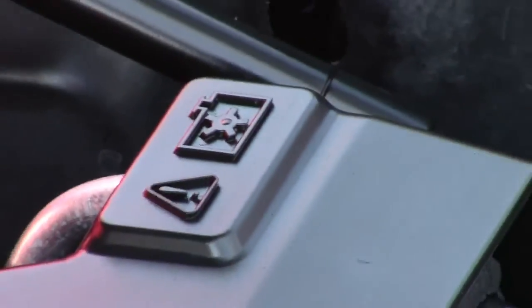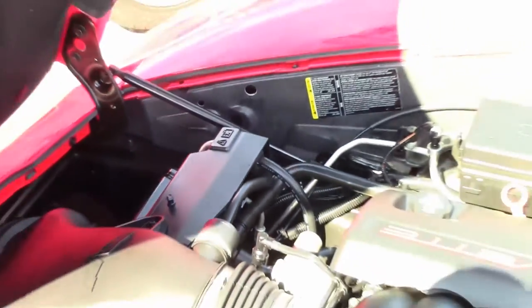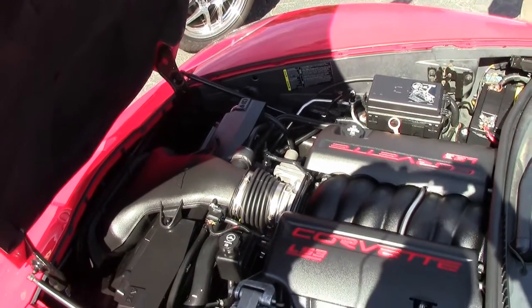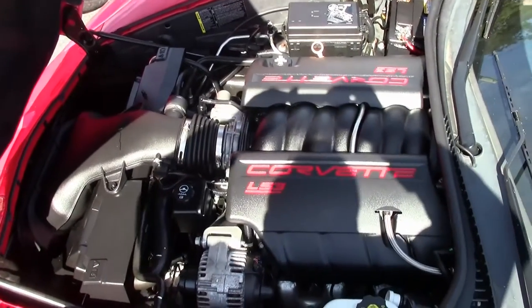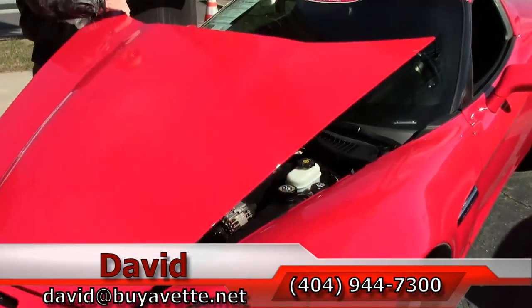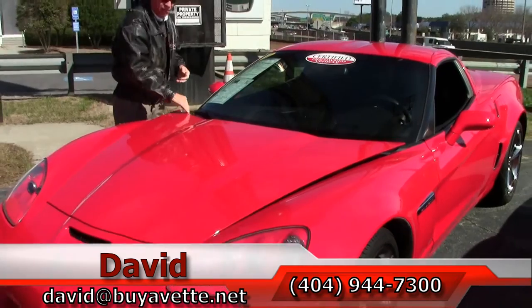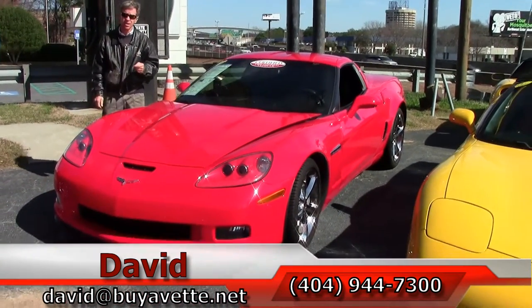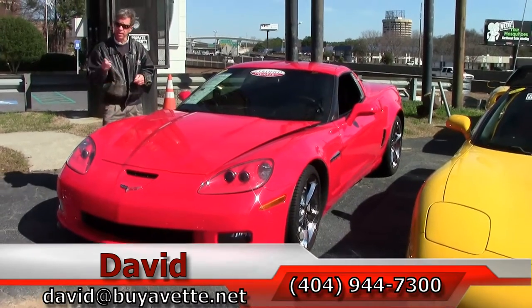Check out that LS3 engine — great gas mileage, 436 horsepower. What a car. We have a lot of Grand Sports in stock. If you are even thinking about a Corvette, you should think about Buy-A-Vette. And you should always call and ask for David.